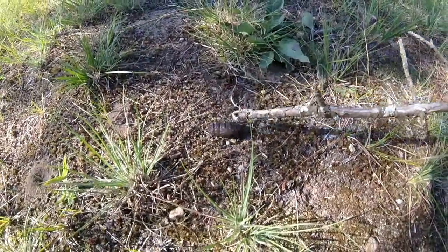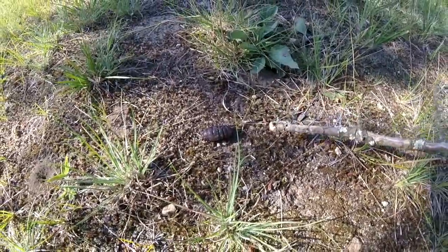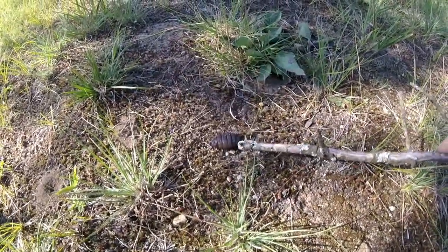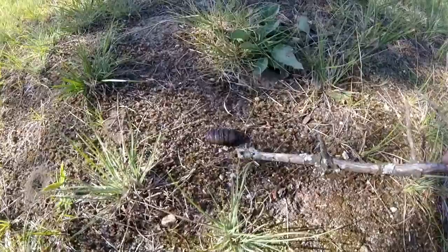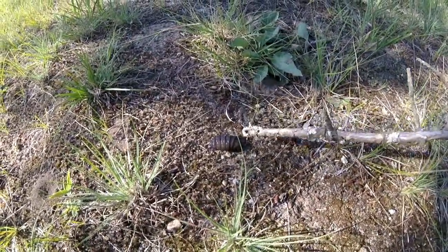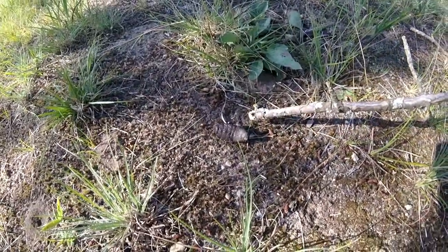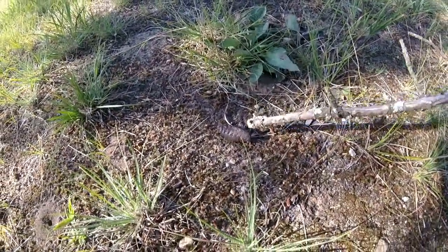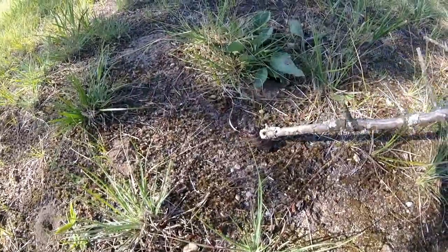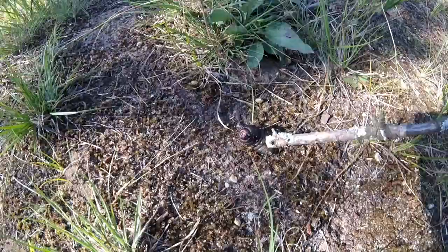It's over an inch long, inch and a half fully extended, and about a half inch wide. Has anybody ever seen such an ugly creature living inside an animal? This is scary. We're in Michigan. Never in my life have I seen such a thing. Look at this big opening.